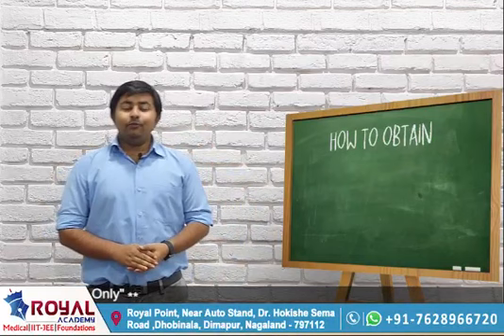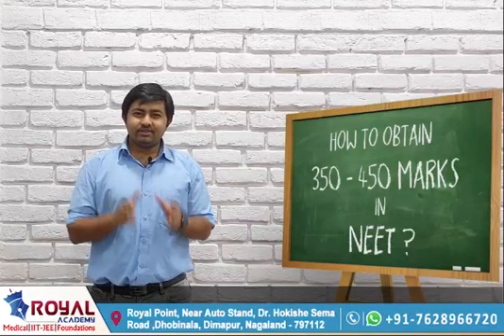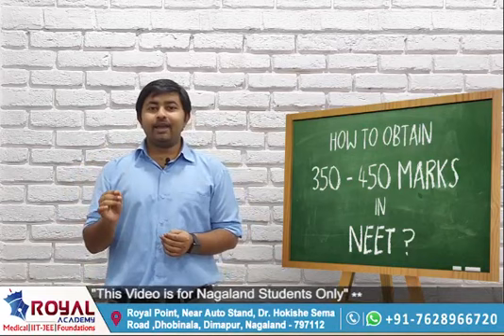If you are watching this video, it means that you are interested in NEET and you want to pursue a career in medical. So to clear the NEET, it's not just about only studying it — it's about knowing it. How to break the exam before even the exam can start? That is the thing you need to keep in mind.